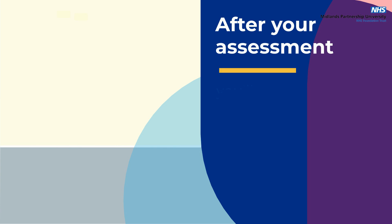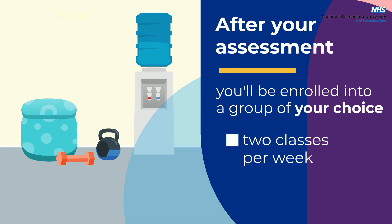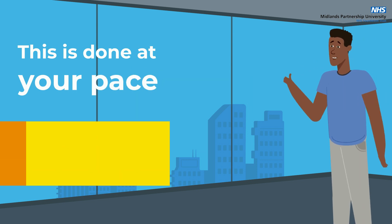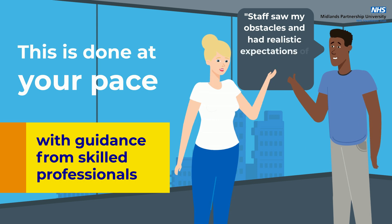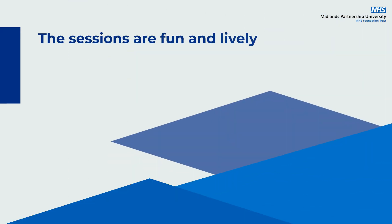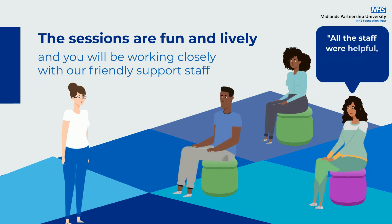After your assessment, you will be enrolled into a group of your choice where you will complete two classes of exercise a week for seven weeks. This is done at your own pace, but with guidance from skilled professionals who will help you to get the best out of your time with us. The sessions are fun and lively and you will be working closely with our friendly support staff.